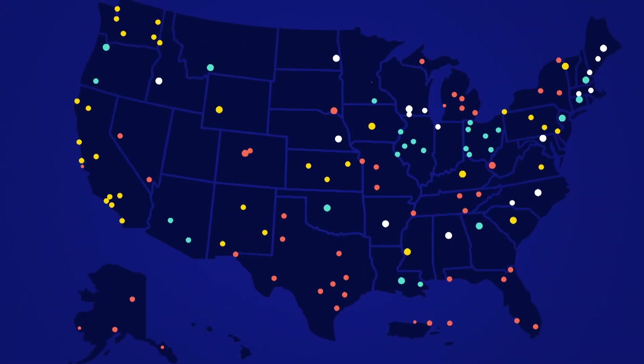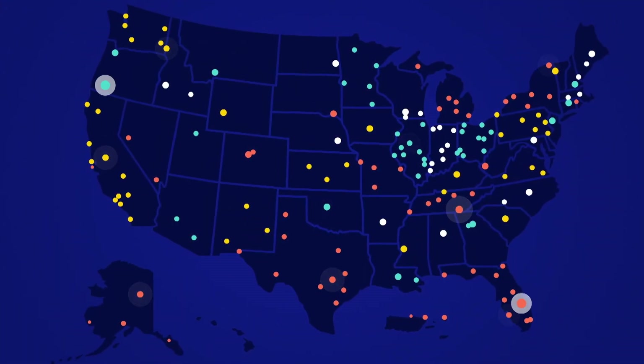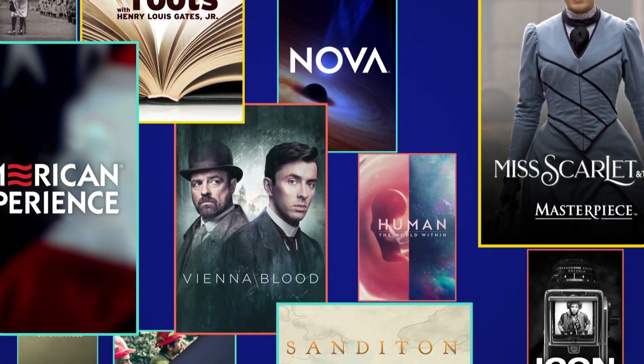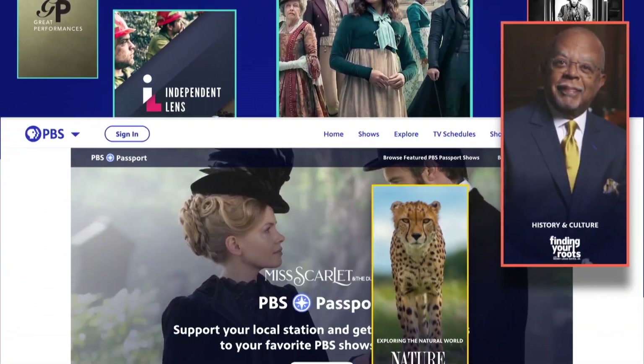Passport is our way of saying thank you to our station members. Donate to your local PBS station today, and one of the member benefits you'll receive is Passport, which offers extended access to a growing library of favorite PBS programs.